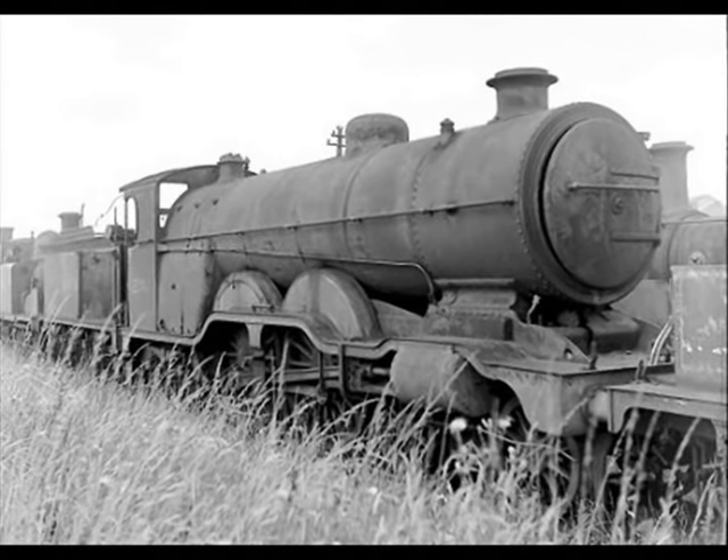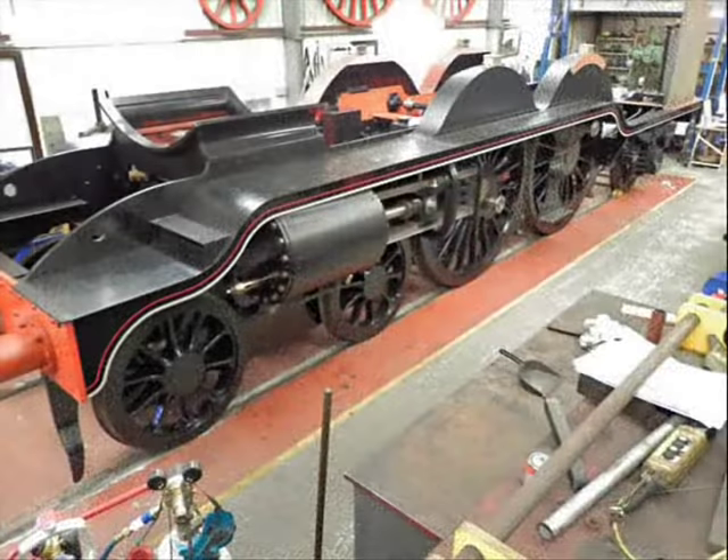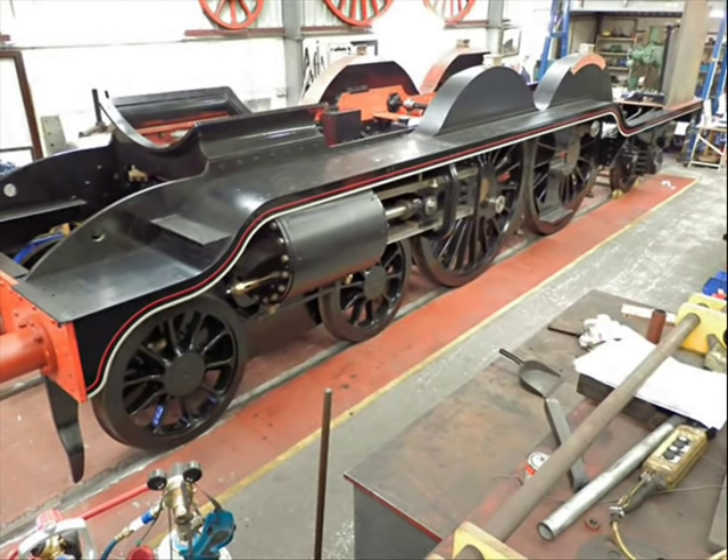The first withdrawal came in 1949, with one of the class, but the remainder continued in regular use until 1956, until the last of the class was withdrawn in April 1958 and eventually scrapped. Unfortunately, none of the H2 class were preserved, but on 29th October 2000 the Bluebell Railway announced its intention to reconstruct a Brighton H2 Atlantic using parts from the Great Northern Railway Atlantic and the LB&SCR B4 Atlantic. The project is not yet complete, but soon we will have an H2 Atlantic back on the rails again.